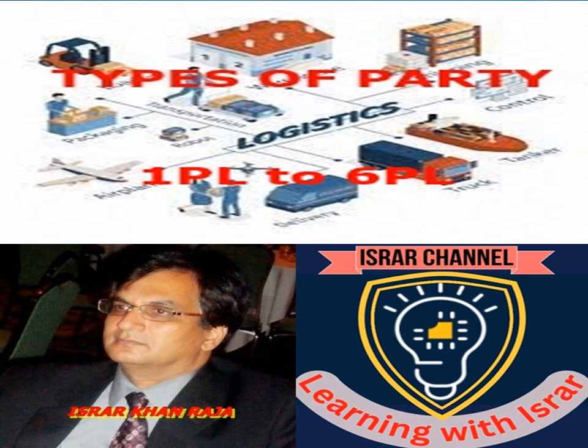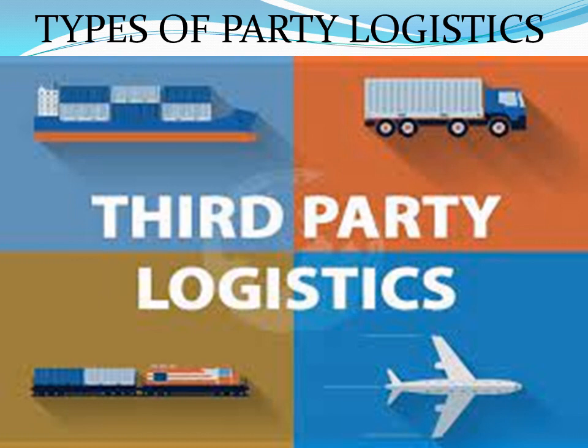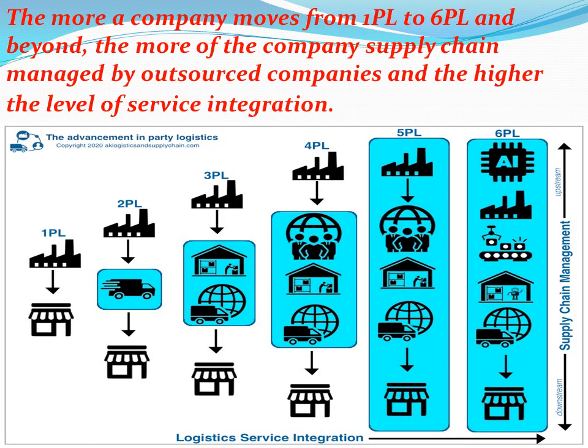Welcome to my YouTube channel Learning with Israr. Today the topic of our discussion is Types of Party Logistics. Most of us who are involved with logistics must have heard of the term third-party logistics, but actually there are several other types of party logistics that exist in supply chain management. Today we will explain first-party logistics to sixth-party logistics and show how the systems integrate these into supply chain. The basic principle is: the more a company moves from 1PL to 6PL and beyond, the more of the company's supply chain is managed by outsourced companies and the higher the level of service integration.